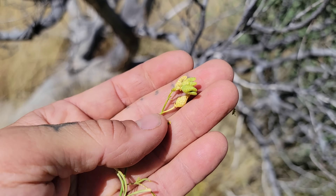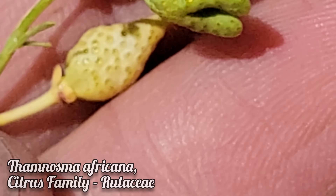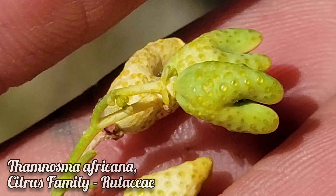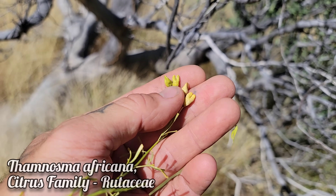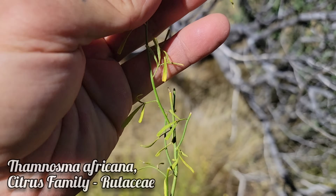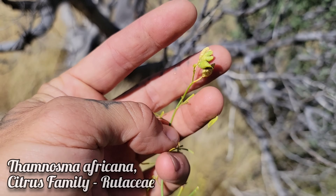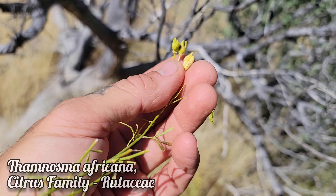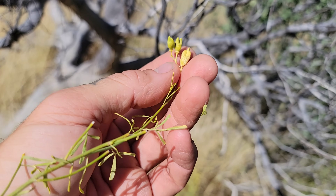This is bizarre — this looks like a Thamnosma, and it's certainly a member of that family, Rutaceae. You can see those pellucid oil glands. The fruit looks identical to Thamnosma — looks like a little bifid structure. It's got what look like trifoliate leaves right there, and of course it smells pretty pungent, as most members of Rutaceae the citrus family do. No flowers, just fruits.